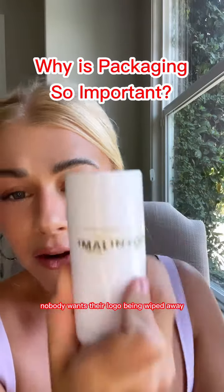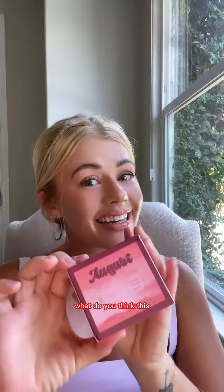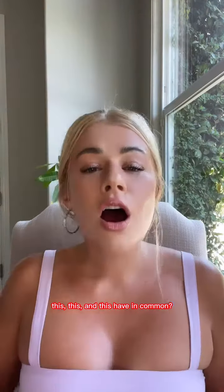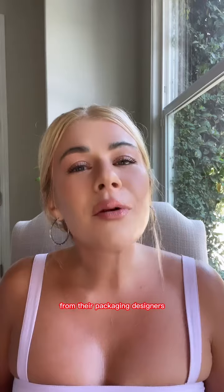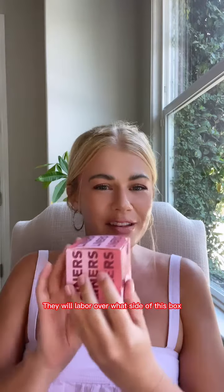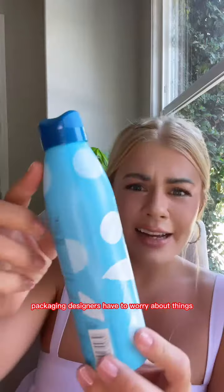Nobody wants their logo being wiped away. What do you think this, this, this, this, and this have in common? All of these required painstaking consideration, attention, energy, and detail from their packaging designers. They'll labor over what side of the box has the directional font and includes all of the things that need to be included.